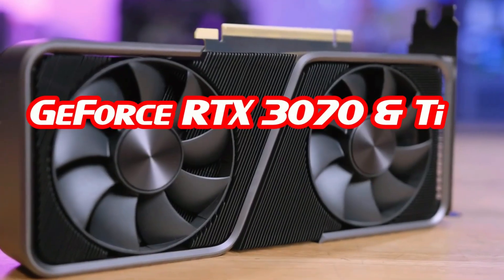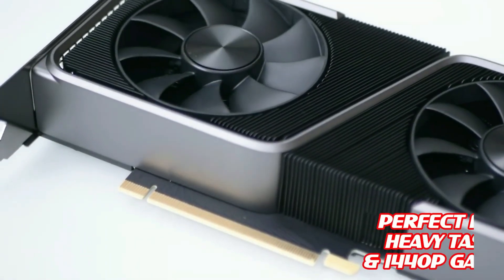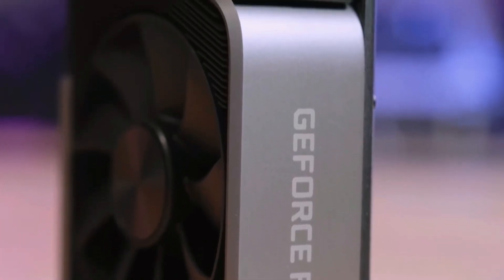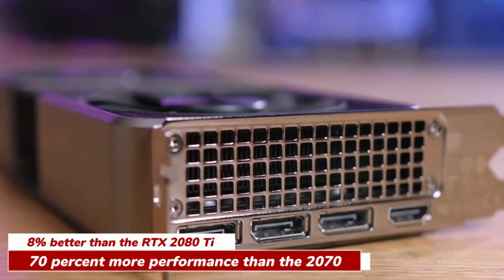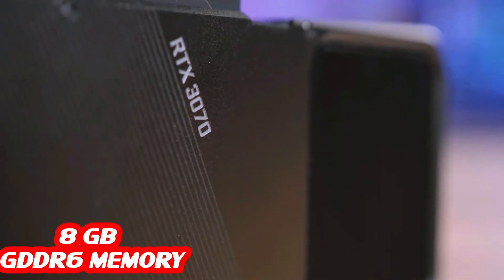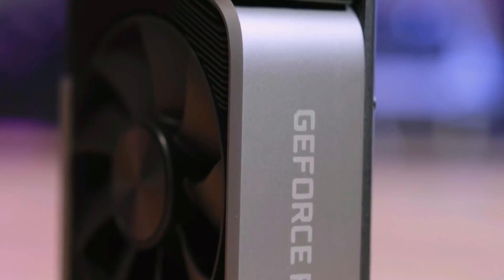If you want a GPU with a lot of power but have a limited budget, the GeForce RTX 3070 and 3070 Ti are our picks for the best value-for-money NVIDIA graphics card. They are perfect for heavy tasks or 1440p gaming and offer 8% more performance than the RTX 2080 Ti and 70% more than the RTX 2070. On the technical side, they come with 8 gigabytes of GDDR6 memory delivering 20 TFLOPs for shader cores, 40 TFLOPs for RT cores, and 163 TFLOPs for tensor cores.